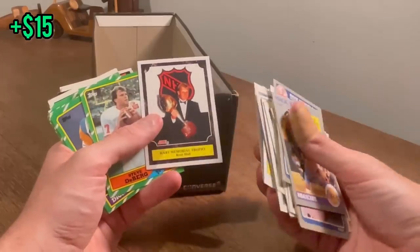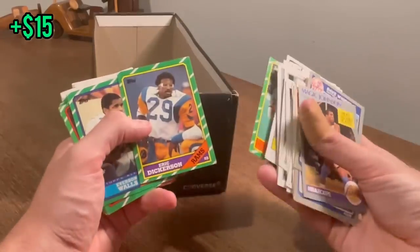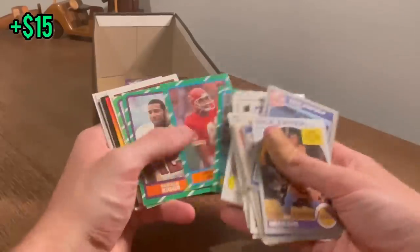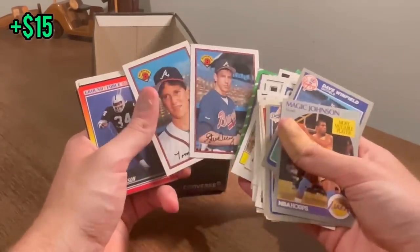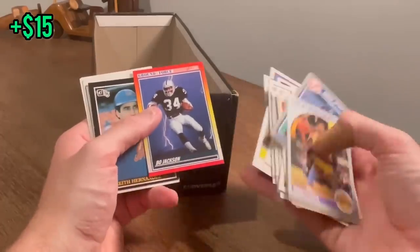Nice Brett Hull Hart Memorial Trophy. Eric Dickerson — cool-looking card, looking like a boss with those rec specs. Too bad there's discoloration on it. Nice Steve Avery. Tom Glavine — is that his second year? Maybe third year. Nice Bo Jackson. Keith Hernandez.